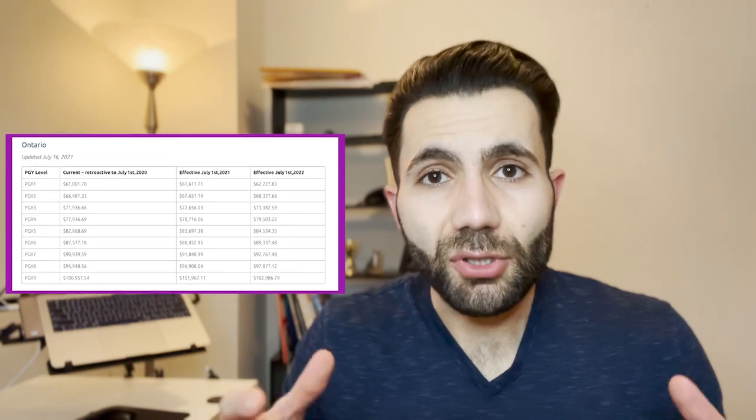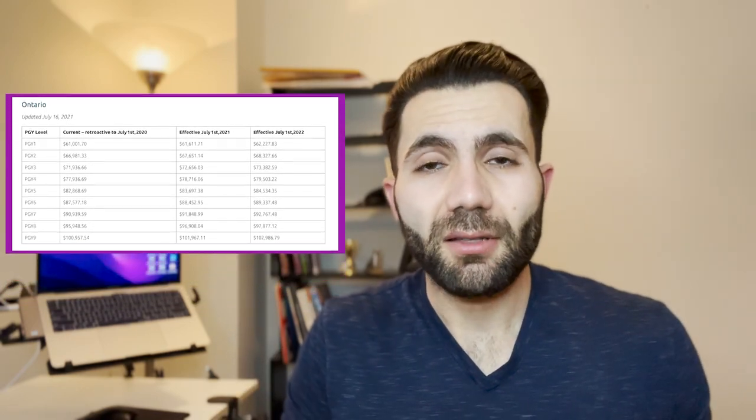As you make more money you're going to pay more taxes. The numbers listed are your salary before tax, and the tax percentage varies. Your maximum salary — around PGY 8 or PGY 9 — can reach approximately $90,000 to $200,000, and we'll talk more about what that means.